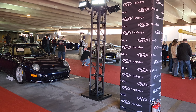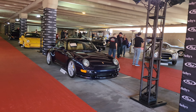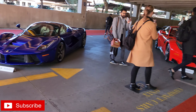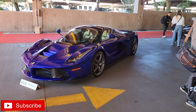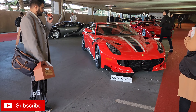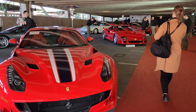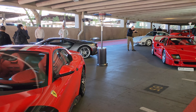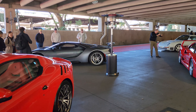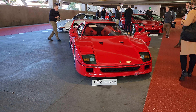Today I am out at the RM Sotheby's auction in Scottsdale, and we're going to start this off strong with a LaFerrari. Right next to it, we've got another Ferrari, and an F40 right behind it. And of course, there's the Ford GT right there. Look at this icon right here — the F40.